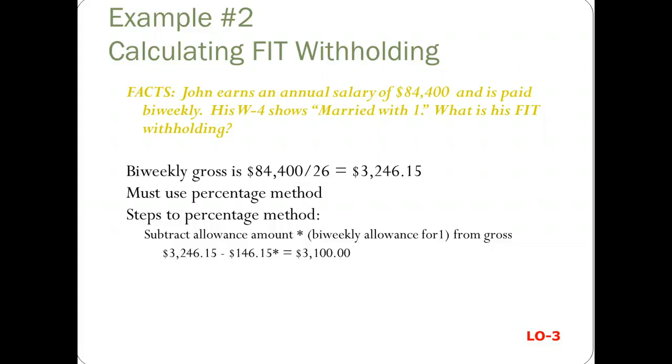So turn to that page, which is page T-3 in your textbook. If you look under the biweekly married section on the right, you'll see that you look for the range that is greater than $3,031 but less than $5,880 — and that's what this is. So when you look at that, you take $374.40 plus 25% of the excess over $3,031.